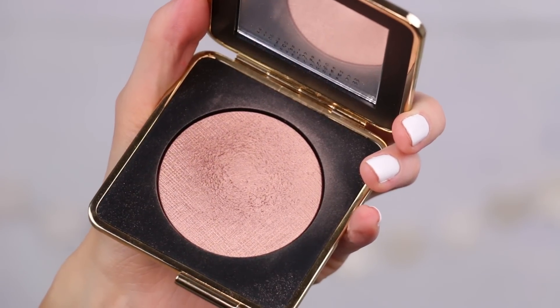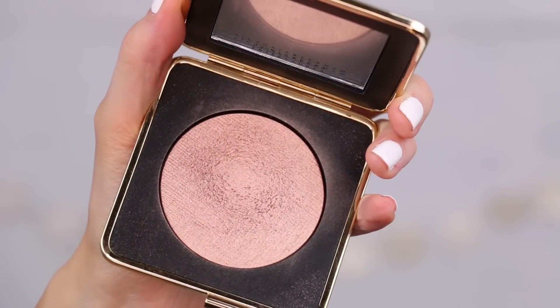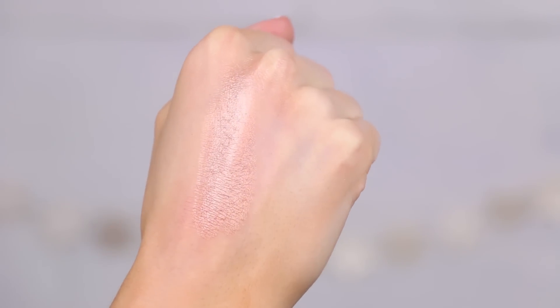Next up is a makeup product by Estee Lauder in collaboration with Victoria Beckham — a gorgeous highlighter. The packaging itself just screams luxury: it's super durable, feels really good quality. When you open it, it's a beautiful highlight that looks stunning. It's very buildable — you can go really blingy and shiny, or keep it very subtle for a little glow. It's a very flattering neutral pinky champagne tone that looks gorgeous on the skin.